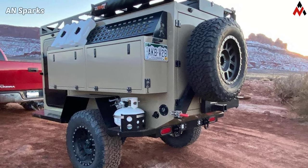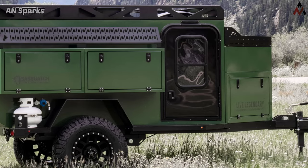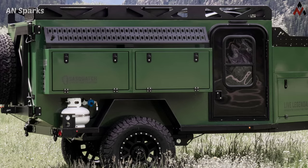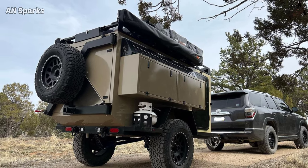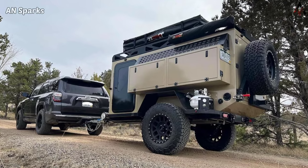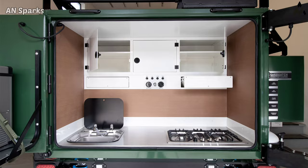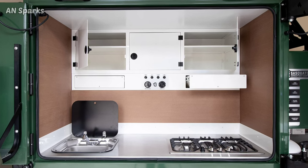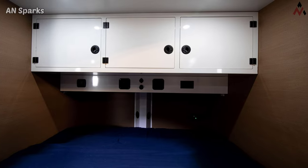The Skookum watch only recently hit the market in 2021. The reason they sprang into existence is simple: to offer an off-road worthy and capable camper. It has two models in the Highland Series. The price is expensive — it starts from $43,500 US dollars, and the second unit starts from $47,000 US dollars, depending upon your options, and future prices will go up.